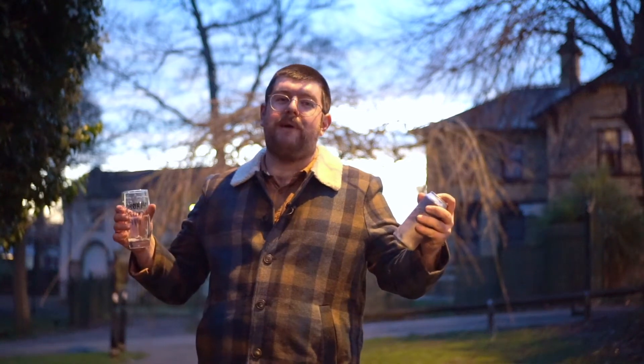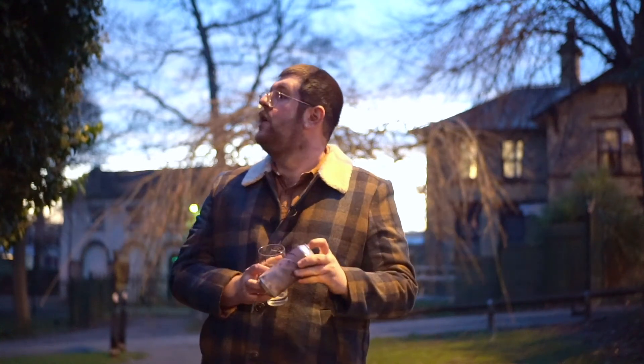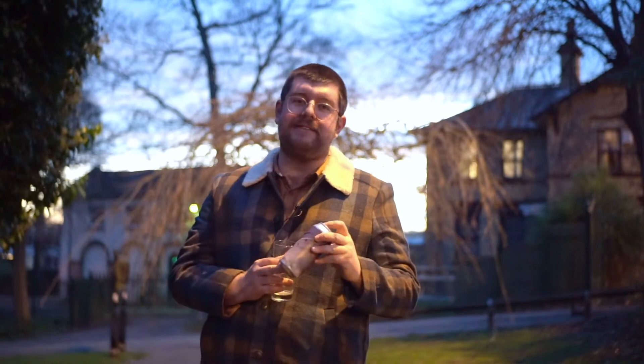We're here in lovely Potter Newton Park, somewhere in Leeds — I'm not particularly certain where. It's getting pretty dark, and what's better than drinking cans in the park in the dark?